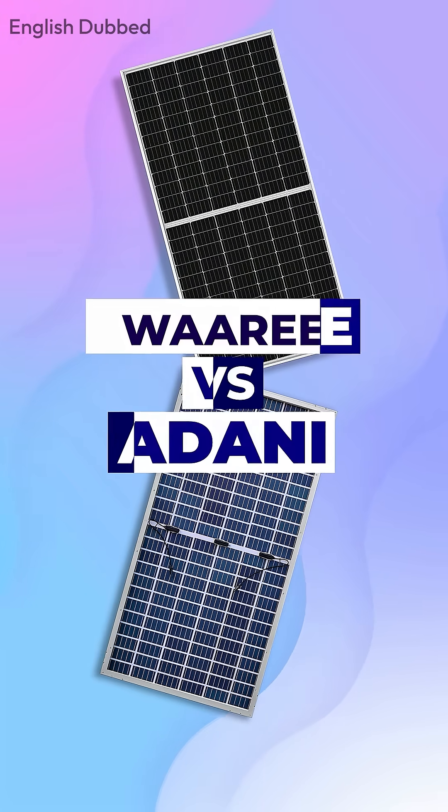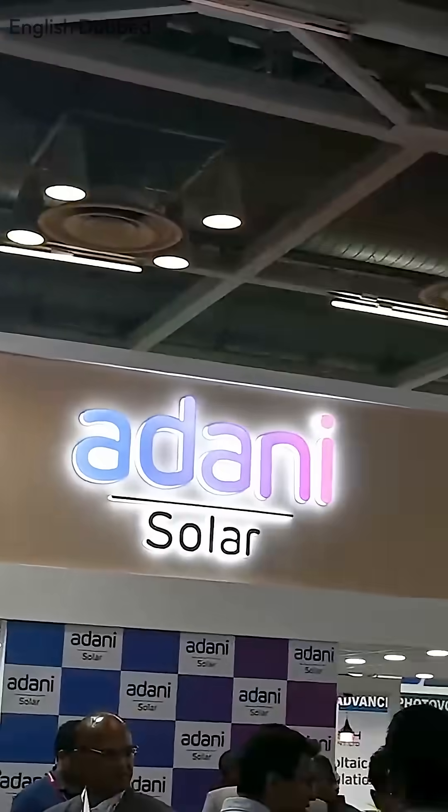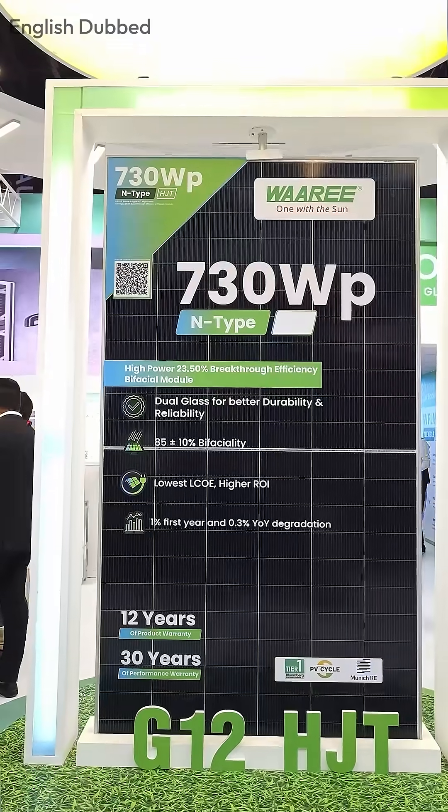Which solar panel will be the best among Waaree and Adani companies? Both companies have their own range of solar panels. Adani has the latest technology with N-type TopCon solar panels, and Waaree also has HJT technology solar panels.